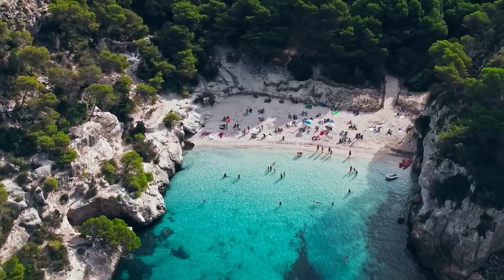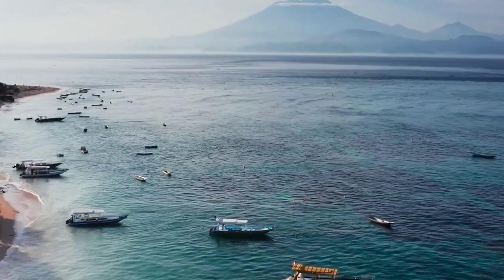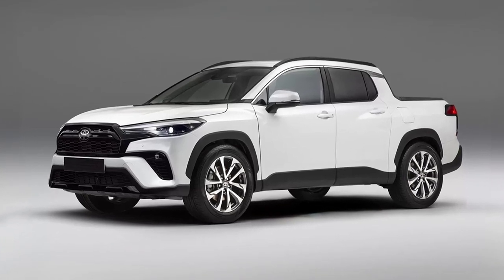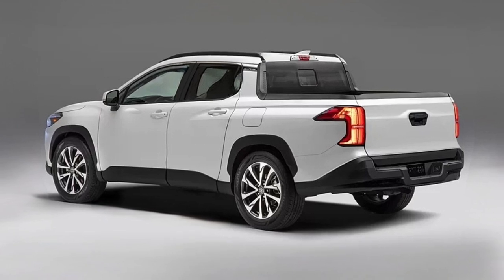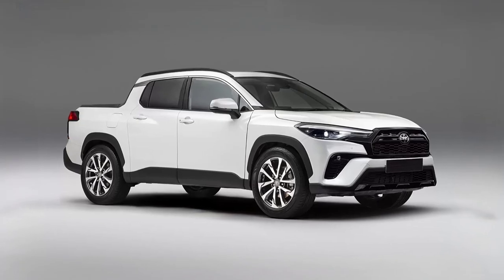Toyota is currently developing the new Corolla Cross pickup truck, and based on the latest spy photos, we believe that it will look very similar to these renders. As the name suggests, it will be based on the Corolla Cross SUV platform, adopting the same front end.